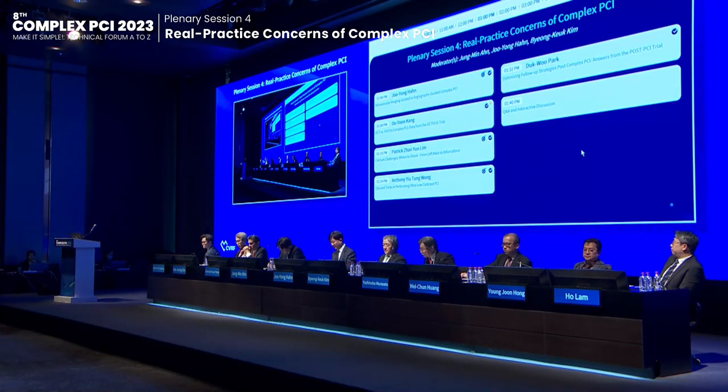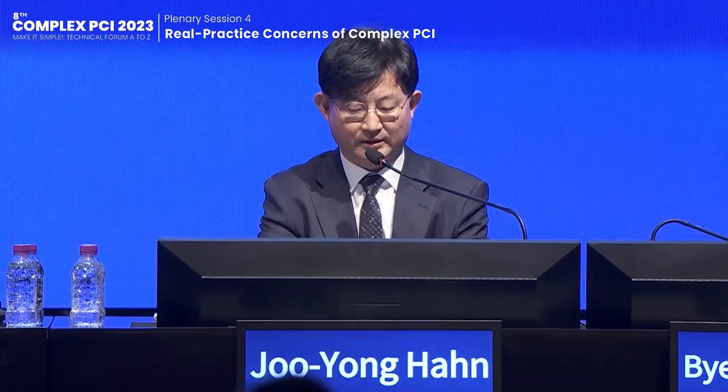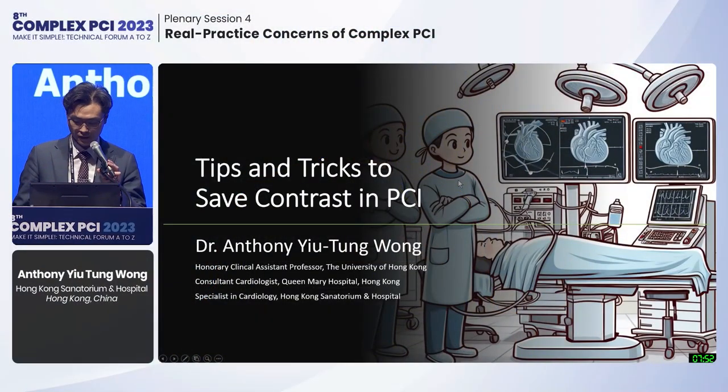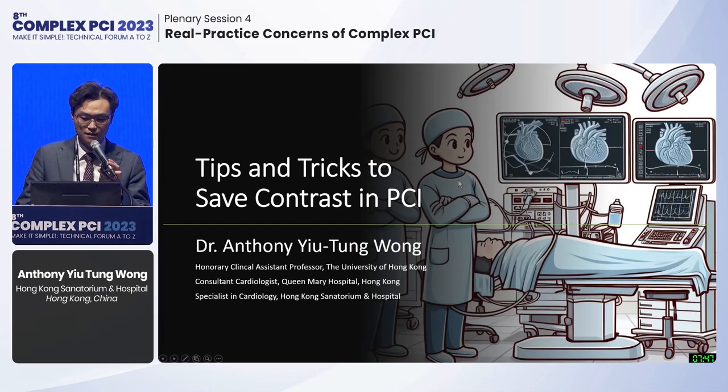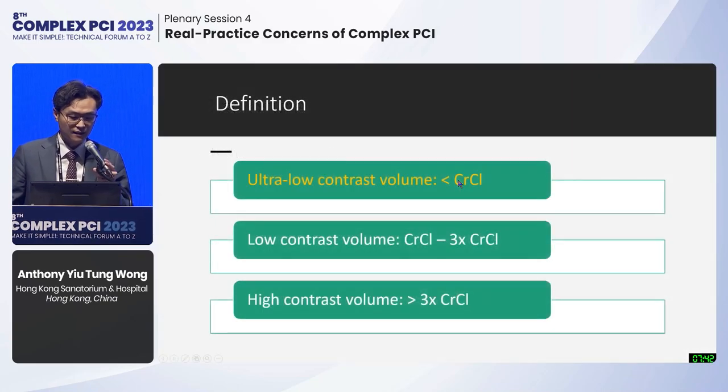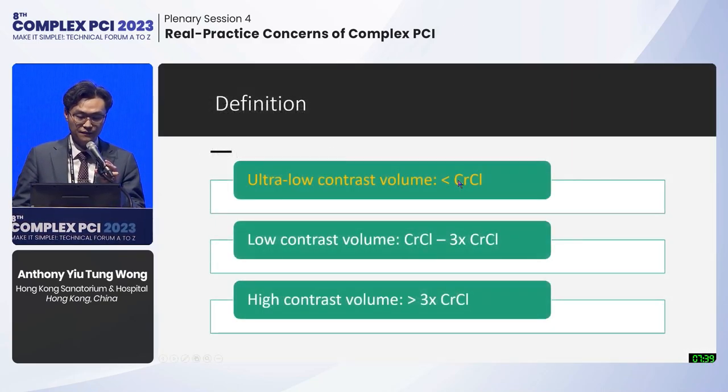The next topic is tips and tricks in performing ultra-low contrast PCI, presented by Dr. Anthony Oh from Hong Kong. The generally accepted definition for ultra-low contrast PCI is to use a contrast volume less than the patient's creatinine clearance. In simpler terms, anything with contrast volume equal to three times the eGFR is classified as low contrast; anything higher would be classified as high-volume PCI.